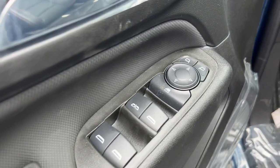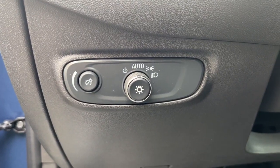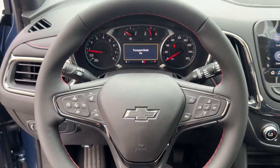Heated steering wheel, keyless entry, sun moonroof, heated driver seat, adaptive cruise control, satellite radio, power passenger seat, heated mirrors, power liftgate, premium sound system.